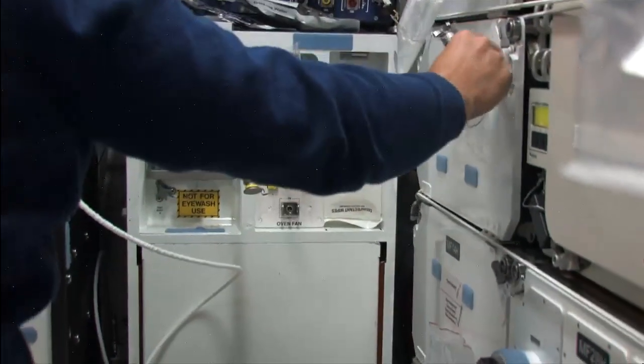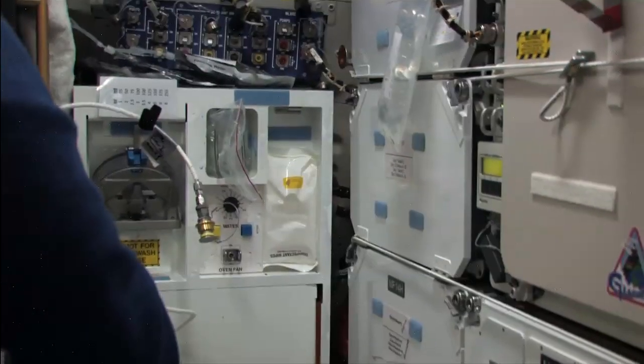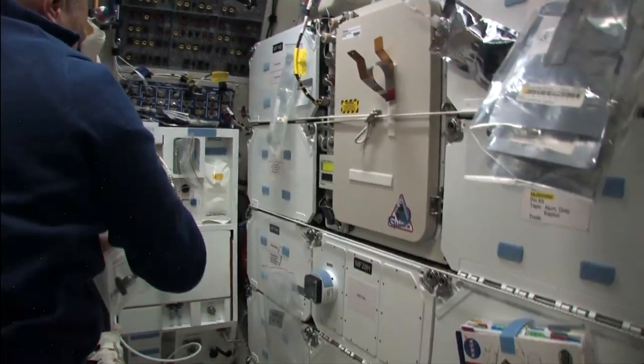This is Mission Control, Houston. Satoshi Furukawa is downlinking some video. We're just taking a look around the mid-deck of the shuttle right now, so we'll just watch along with this for a bit.